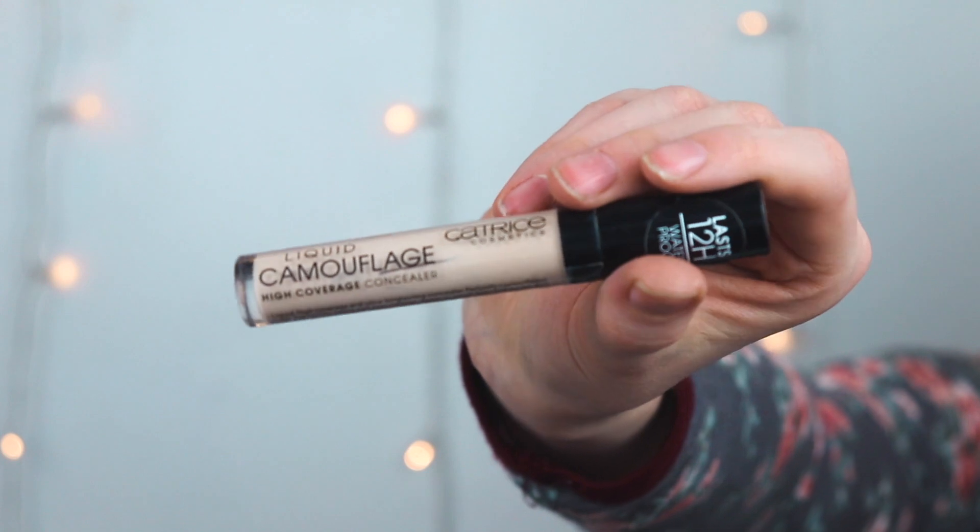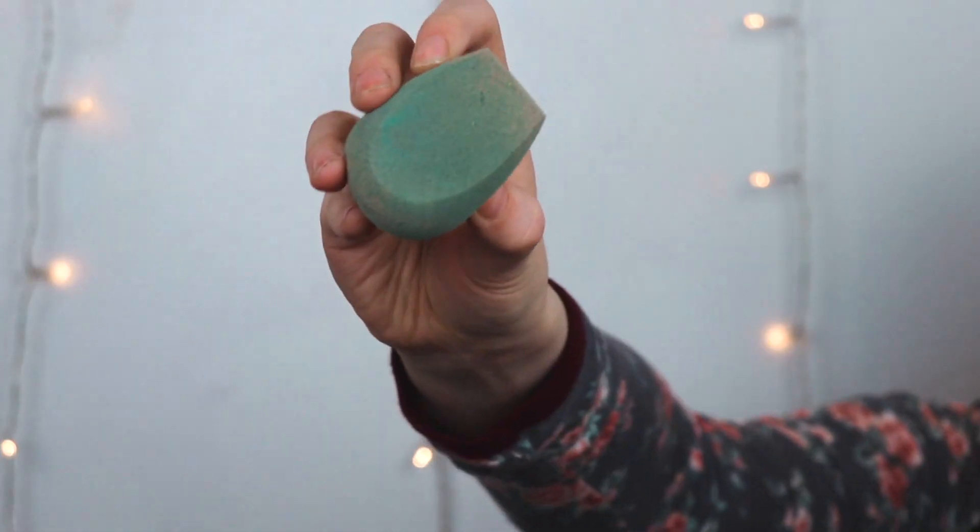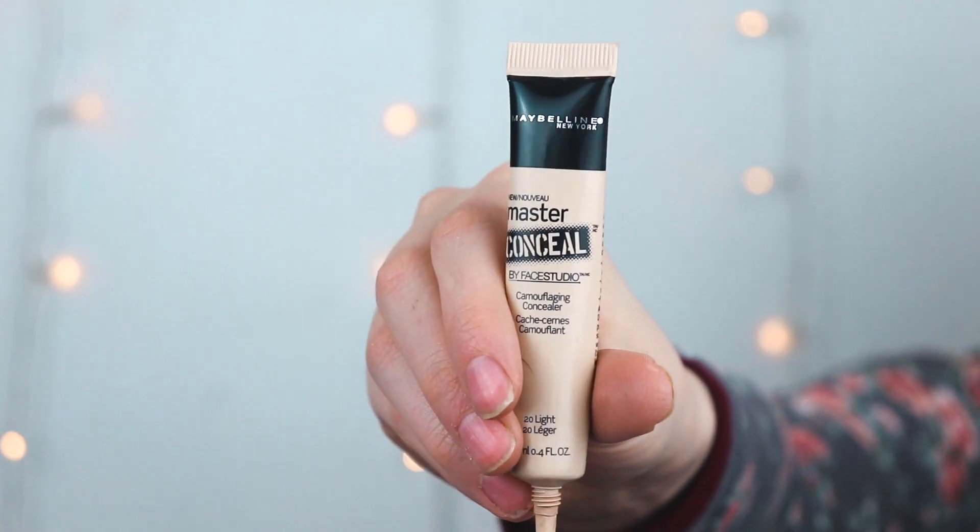My medium coverage concealer is the Catrice Liquid Camouflage High Coverage Concealer. For beauty blenders, the Eagle Tools Beauty Blender set — with a little baby one and the big one — has been my jam. Everyone says it's the best dupe for a real Beauty Blender. Note: you have to blend fast because it dries quickly. For really big blemishes, I use the Maybelline Master Conceal Camouflaging Concealer — it's almost a cream, super thick, and does a great job covering redness.